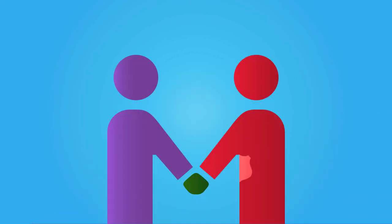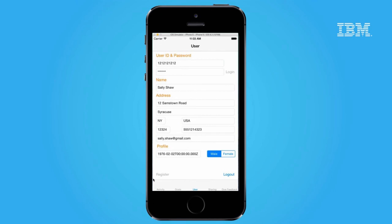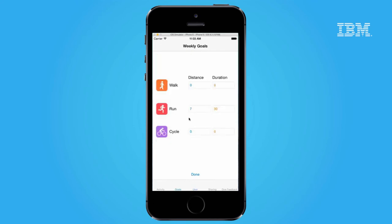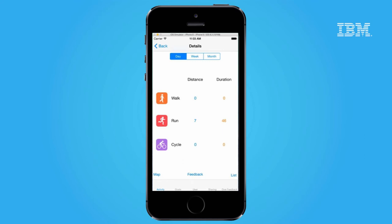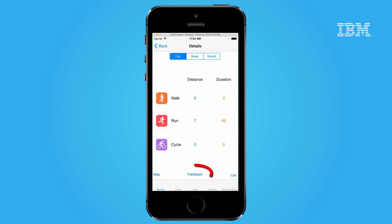Now, privacy officers can be much more involved in the process. Let's see how this solution is implemented on a new fitness app being used by Sally Shaw. On this screen, Sally can set her goals for the week. On the activity screen, she can see a general and detailed view of her workouts. She can also display maps of where she runs, walks, or cycles.